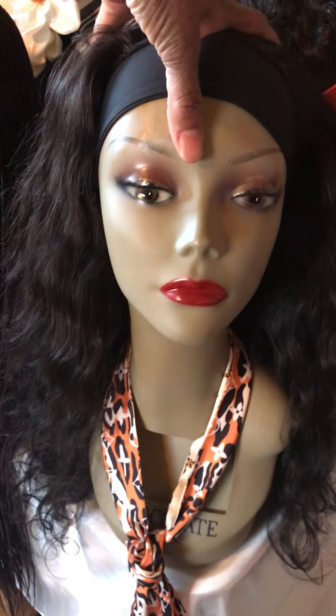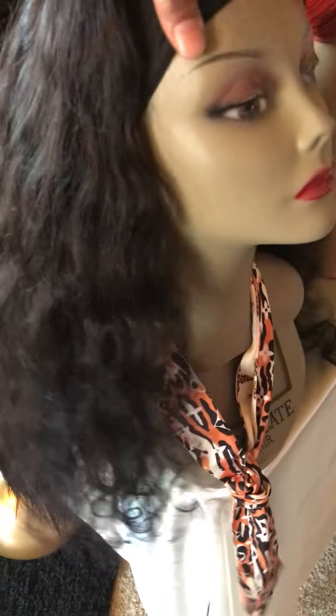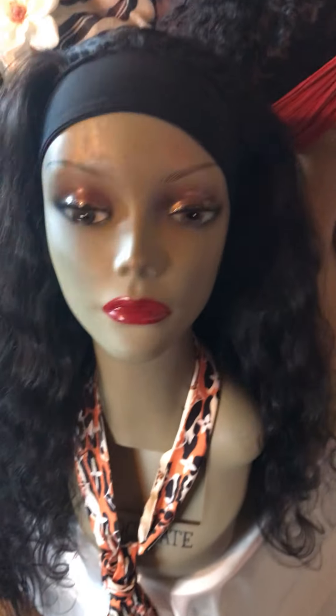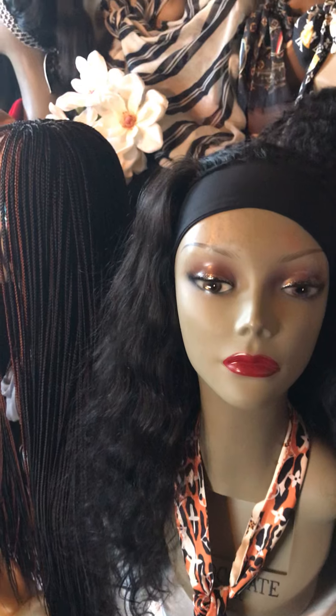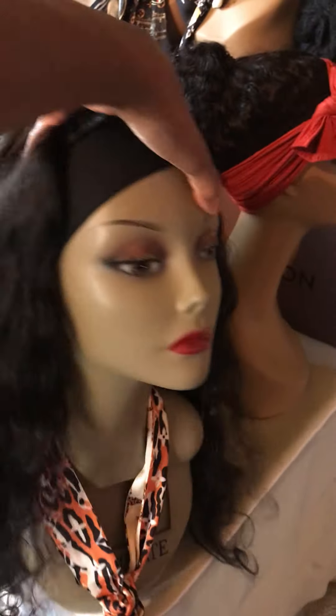These braided wigs are $312. And then we have the headband wig which is $312 as well. This one right here is on sale — $312. You must mention this video because this is a sale on this one right here.